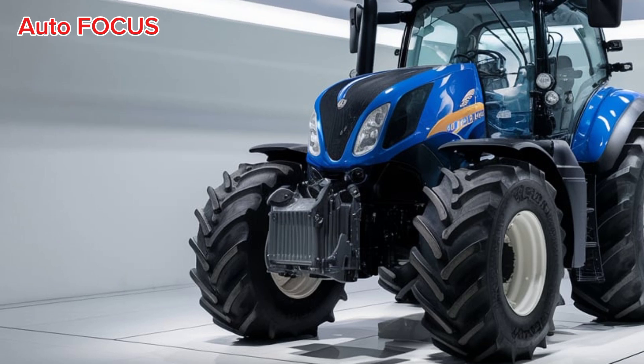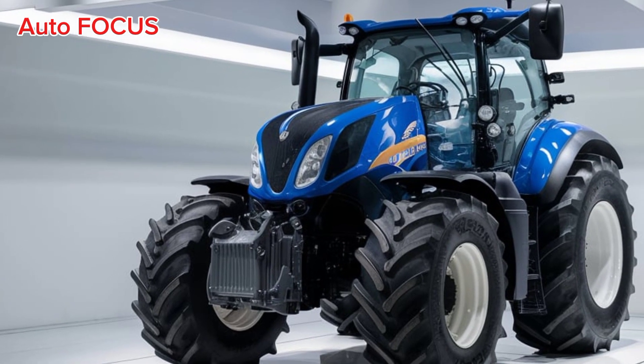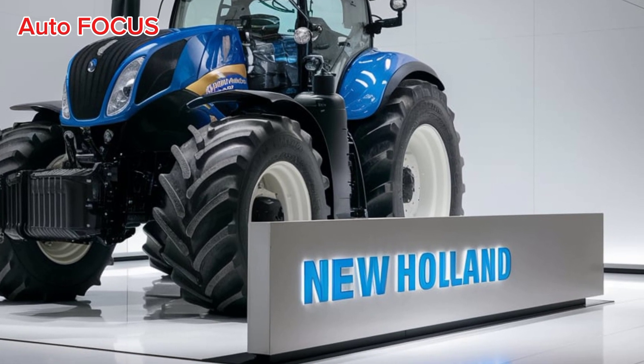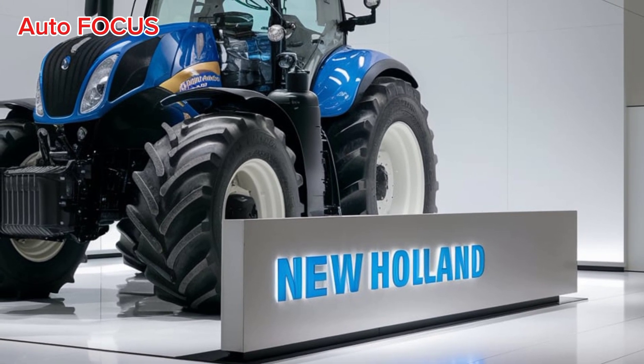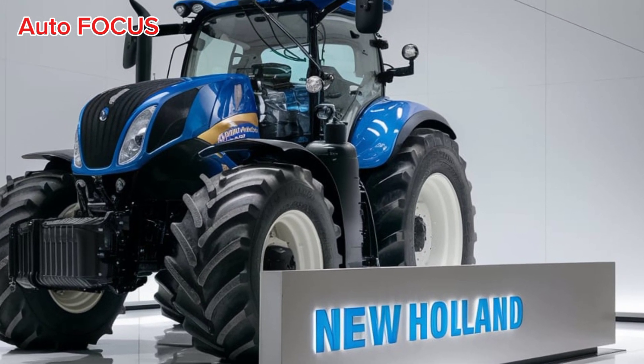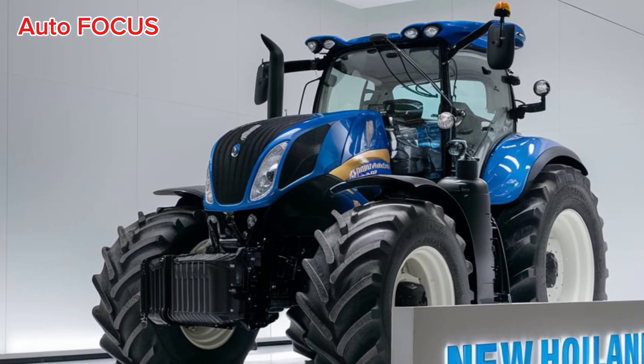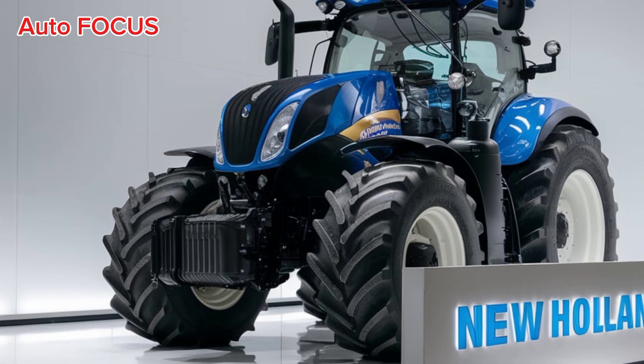Fuel efficiency remains a top priority, with New Holland improving its tractors' fuel consumption rates compared to previous models. This not only saves money but also reduces the overall carbon footprint of the farming operation. The hydraulic system has also been fine-tuned, offering quicker response times and greater lifting capacity for attachments.